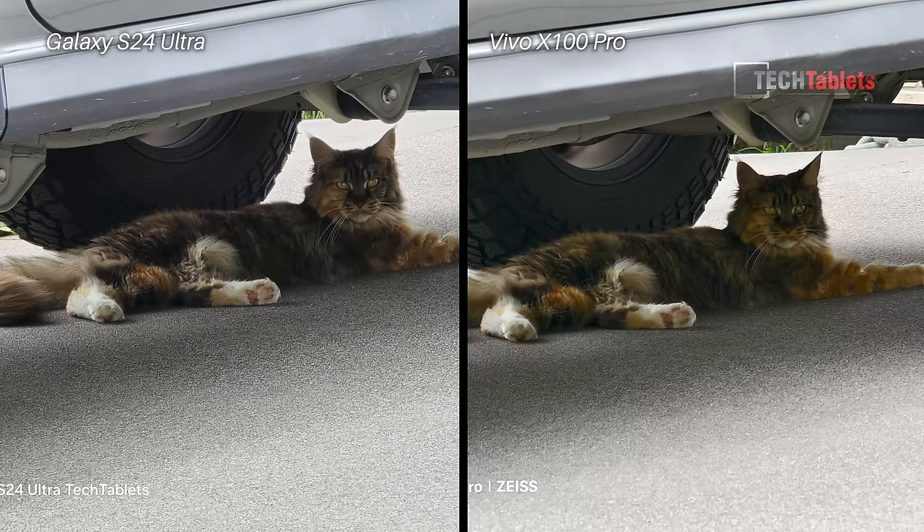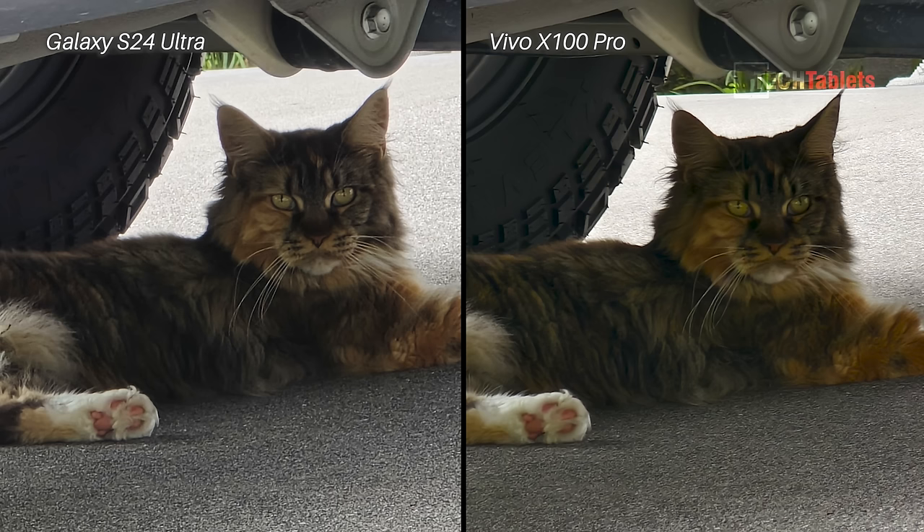At 10 times zoom with a cat resting under a car, the S24 Ultra is just a little clearer and sharper, with slightly more correct colors. For selfie portrait shots, the Samsung is clearly better — a lot of skin detail, very good stitching, whereas the Vivo has skin smoothing I'm not fond of even with beautifying effects turned off. Rear portrait photos also looked better with the Samsung: better skin tones, better contrast, and my eyes looked clearer.